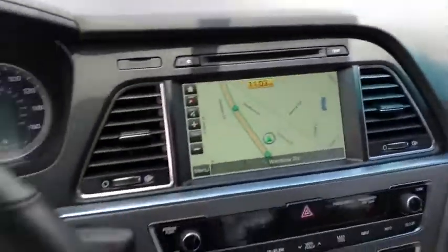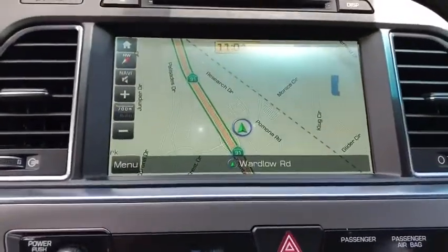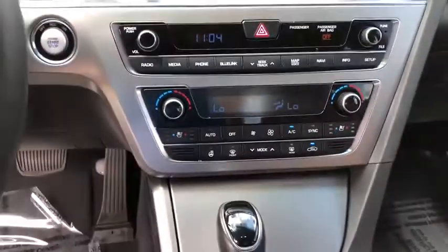One owner, alloy wheels, four-wheel disc brakes, power windows, rear window defroster, security system, electronic stability control, trip computer, CD player, heated front seats, compass, and brake assist.